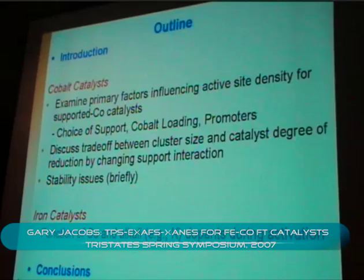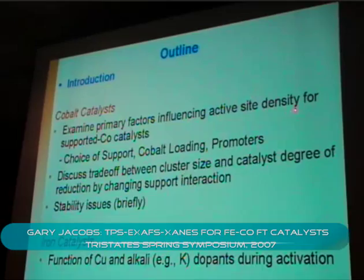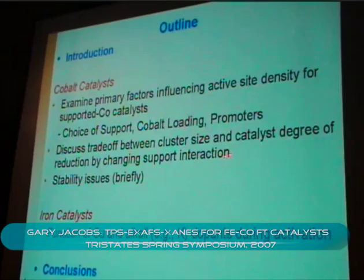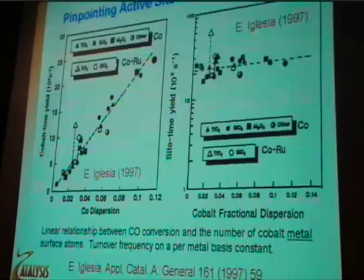For the outline: for cobalt catalysts, we'll look at primary factors influencing active site densities, including support choice, loading, and promoters. There's a trade-off between cluster size and catalyst reducibility, which is governed by the support. We'll briefly touch on some stability issues. And for iron catalysts, we'll look at how copper and alkali dopants help to activate catalysts.